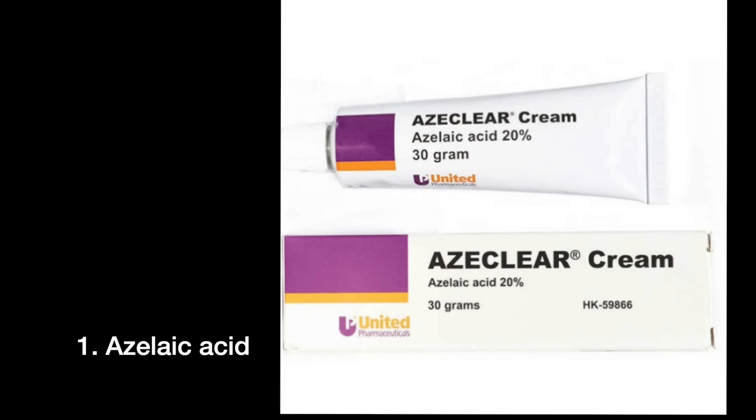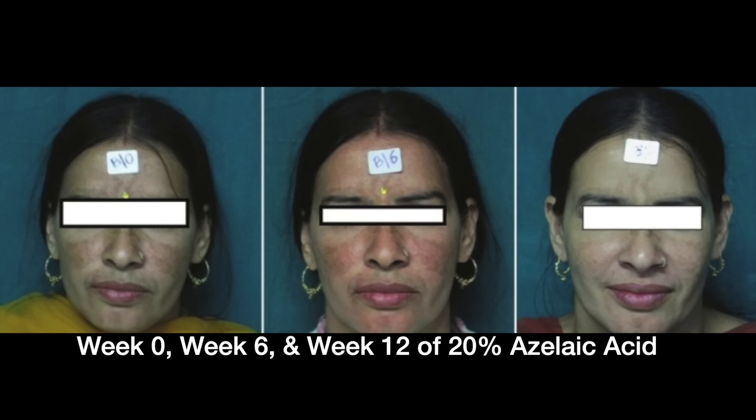The first alternative I've talked about in a lot of videos but it definitely bears mention here, and that is azelaic acid. Azelaic acid at 20%, applied twice daily, can be as effective as hydroquinone. Unlike hydroquinone, it's safe to use in pregnancy, and it doesn't cause any abnormal pigmentation of the surrounding skin, so you can use it on the entire face. It also affords the benefit of treating acne and rosacea, so if you have those conditions, this medication is a treatment for those as well.